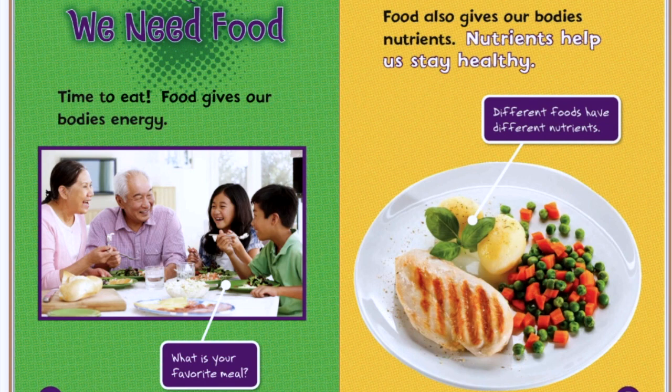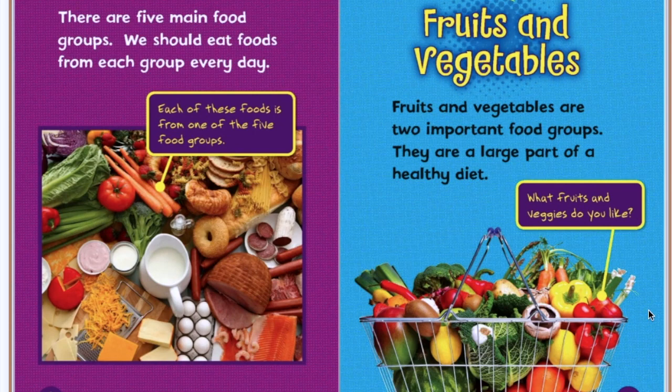We need food. Time to eat. Food gives our bodies energy. What is your favorite meal? Food also gives our bodies nutrients. Nutrients help us stay healthy. Different foods have different nutrients. There are five main food groups. We should eat foods from each group every day. Each of these foods is from one of the five food groups.